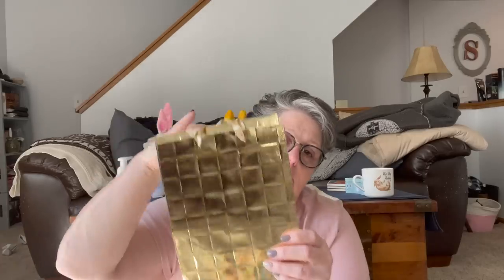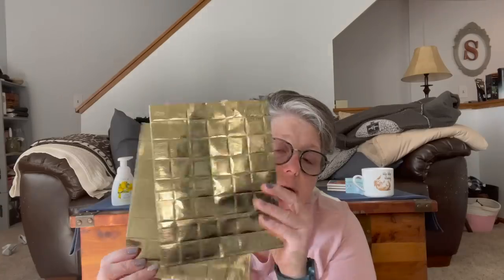I found these gift bags — how fun is that, just solid gold. You could use it for crafting or gifting. This one is just puffy — I love it because it's like puffy pillows. It'll be a fun, nice little gift bag.